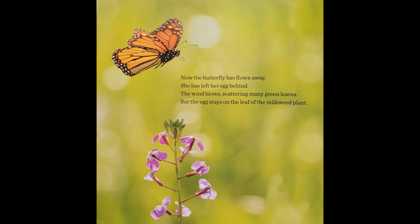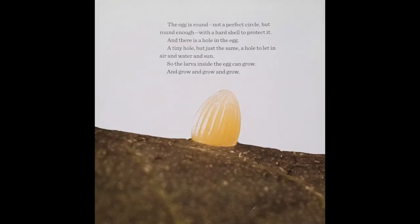Now the butterfly has flown away. She has left her egg behind. The wind blows, scattering many green leaves. But the egg stays on the leaf of the milkweed plant. The egg is round, not a perfect circle, but round enough, with a hard shell to protect it.